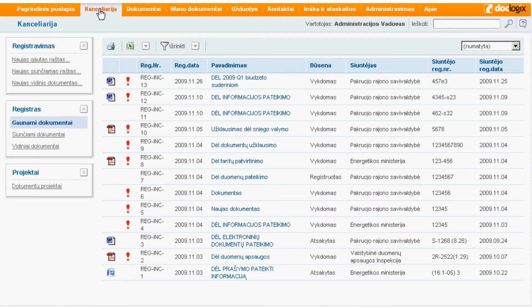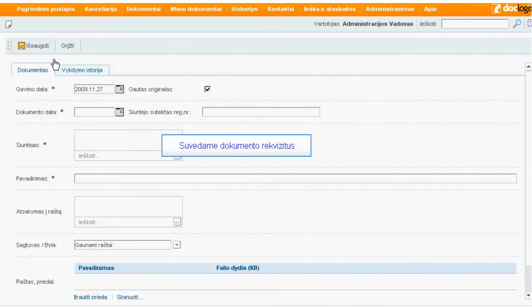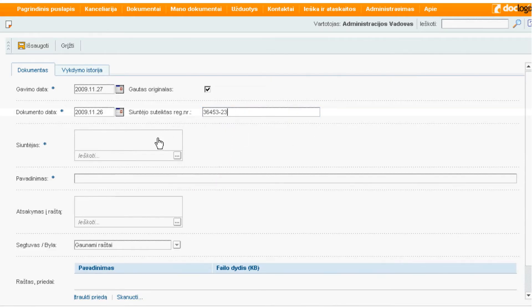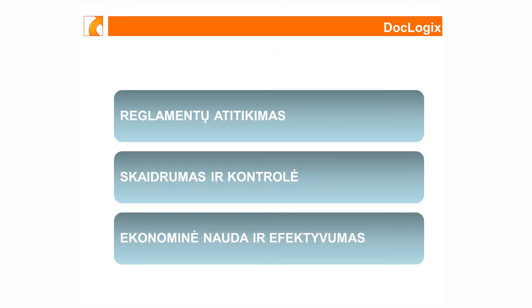Dooglogix yra dokumentų valdymo sprendimas, kuris leidžia organizacijoms pakeisti jų dokumentų valdymo procesus iš popierinių į elektroninius, ir tuo pasiekiama visiškai nauja dokumentų valdymo kokybė. Žymiai greičiau vyksta dokumentų ir sprendimų darymas ir tvirtinimas, žymiai skaidresnė ir efektyvesnė kontrolė vadovams bei atitikimas visiems reikalaujamams standartams.